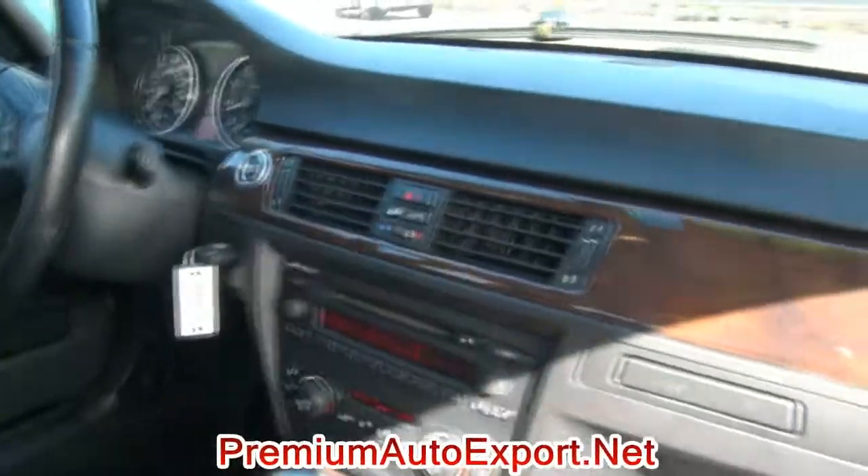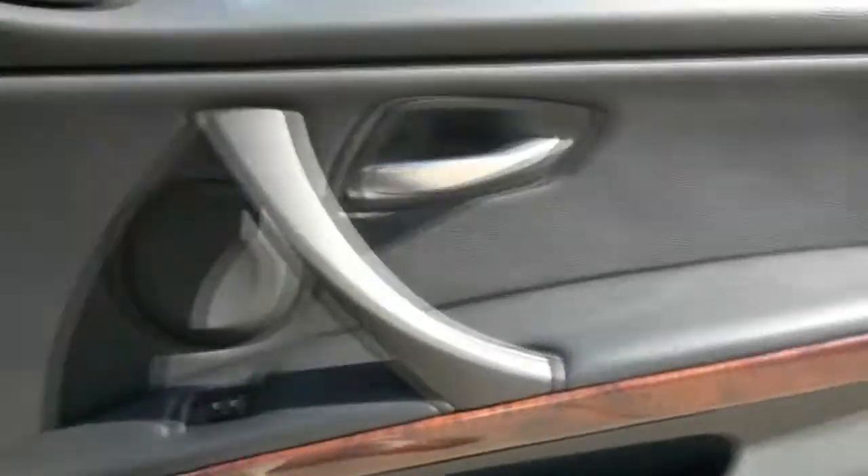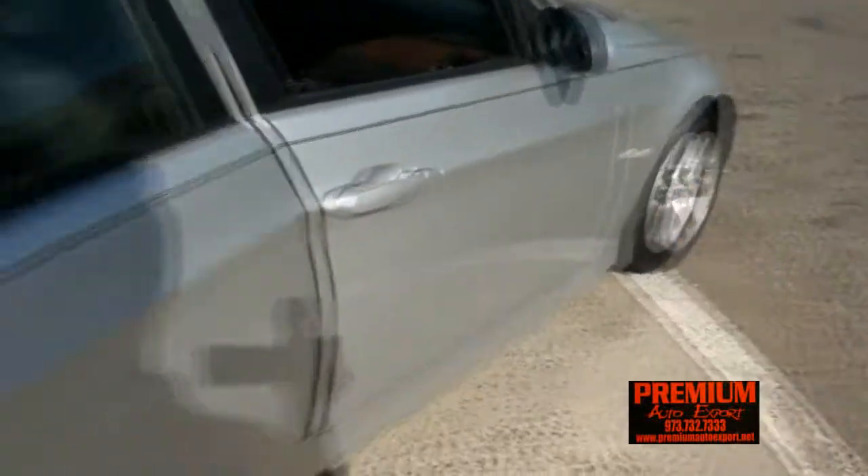Nice cold air conditioning, start button. Hey, looking for German cars? We have quite a nice front line of Germans here.